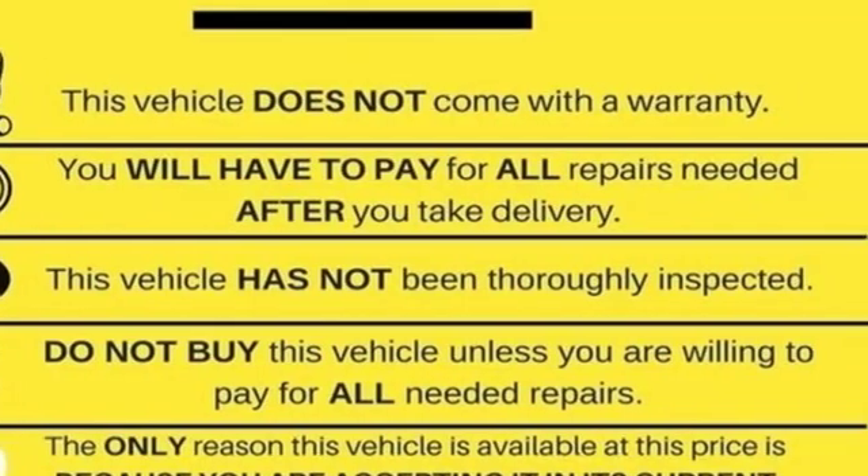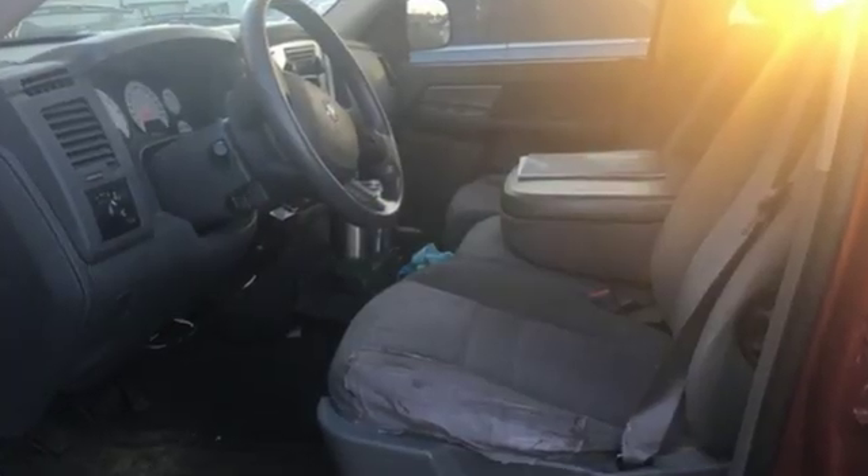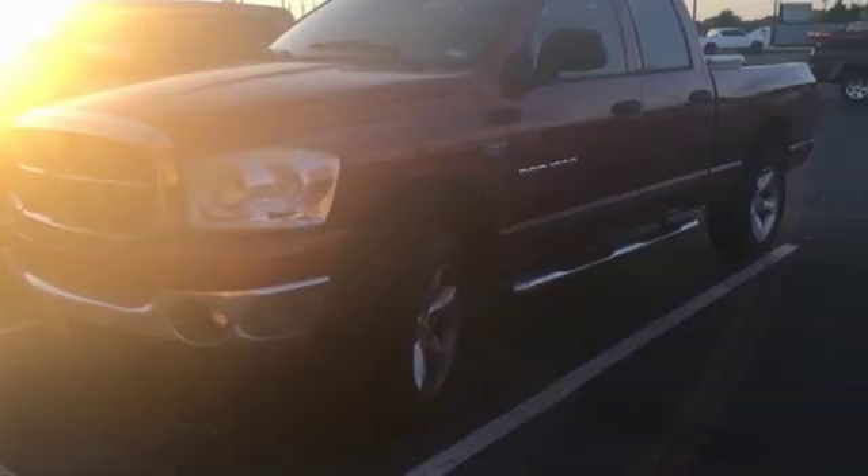This Ram 1500 is durable, rugged and powerful, yet smooth and comfortable and handles like a dream. Come on in today and take it for a test drive.